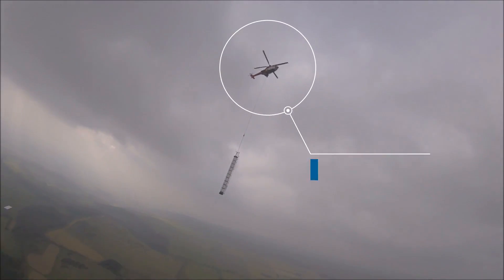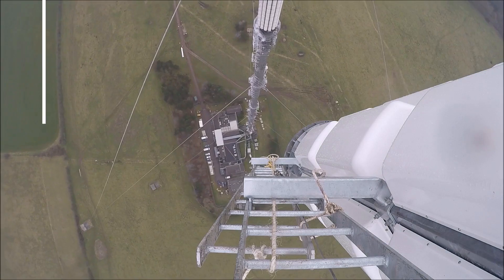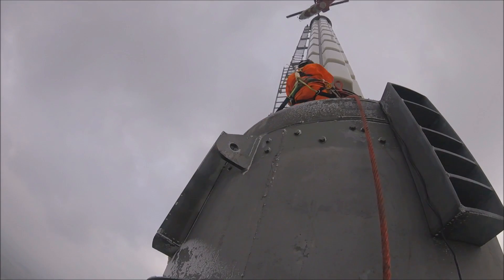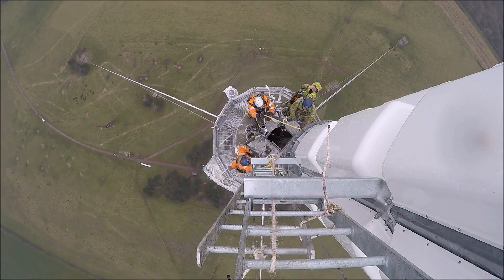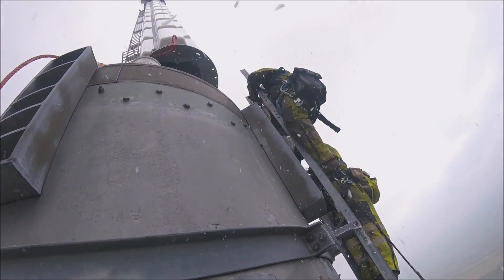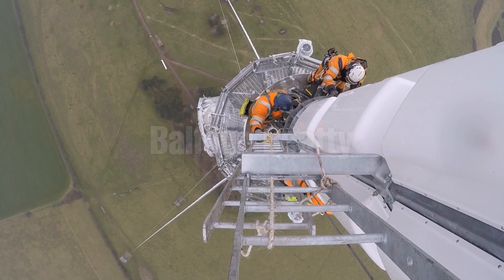The actual helicopter lift itself only took in the region of 10 to 15 minutes. There was a good six months of planning. Balfour BT are proud to be working on these types of projects. It enables us to upgrade and maintain these broadcast and transmitting stations, which allows the UK to receive all their TV and radio coverage.